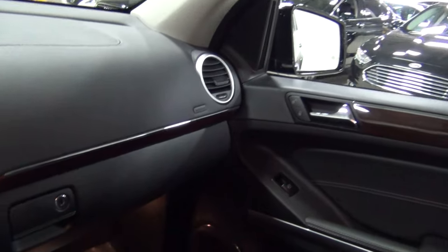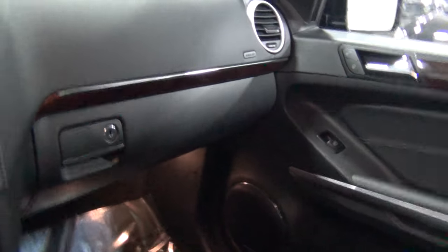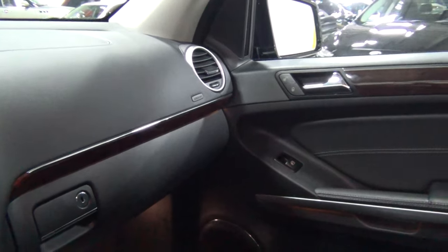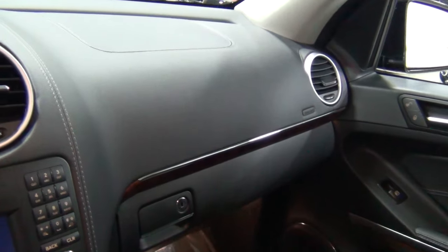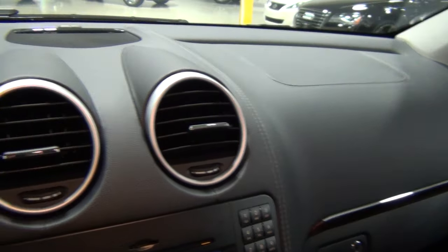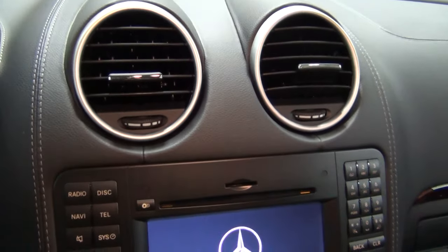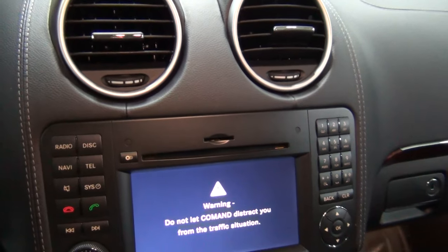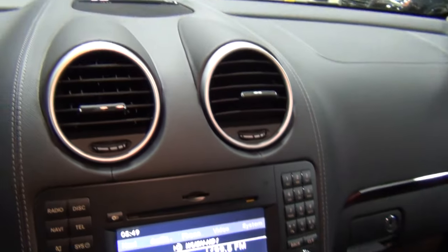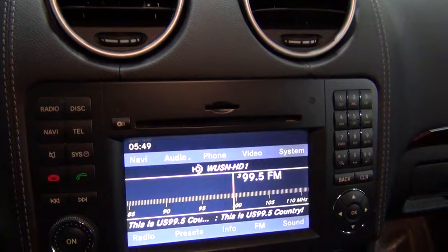I'm going to turn the car on. Oh my gosh, that air conditioning feels so good — it's blowing very, very cold. That's German air conditioning. German engineering.